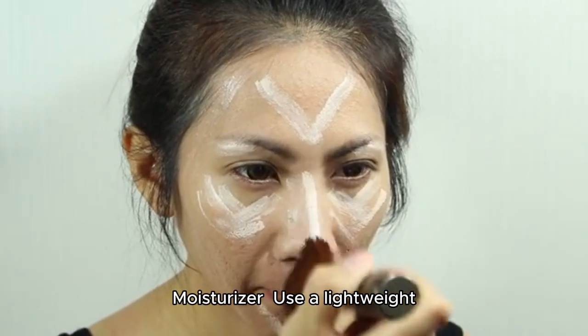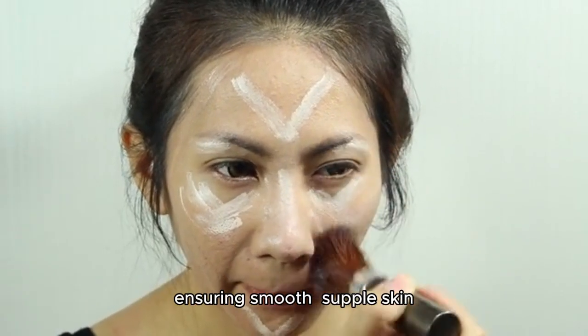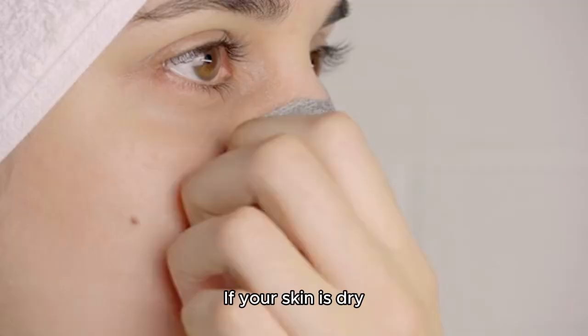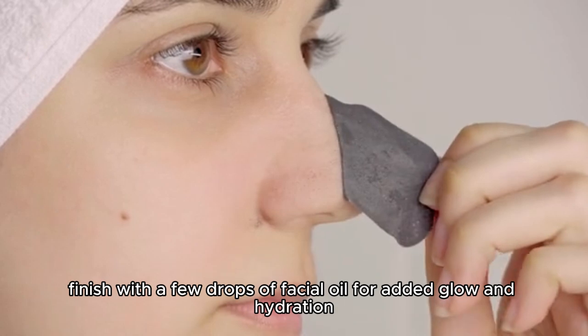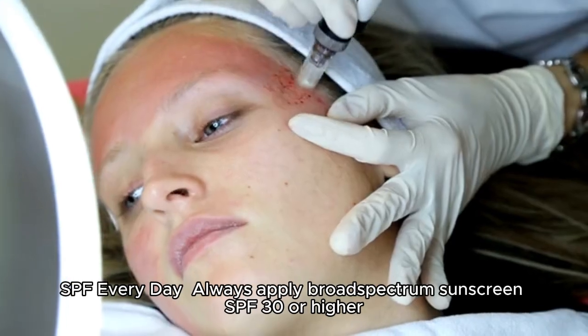Moisturizer: use a lightweight, non-greasy moisturizer that hydrates without clogging pores, ensuring smooth, supple skin. If your skin is dry, finish with a few drops of facial oil for added glow and hydration.